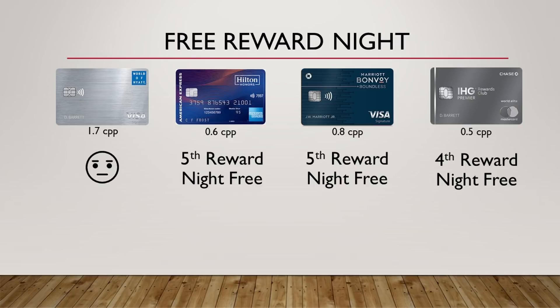The next category is the free reward night — if you stay at the hotel a certain number of nights using reward points, they'll give you a free night. With the Hyatt card, they unfortunately do not have this, though they do at times run promos that offer it. With the Hilton card, you get your fifth reward night free. Same thing with the Marriott card. And with the IHG card, you get the fourth reward night free. I'm going to give this to IHG because it's a little more flexible — I personally don't always stay at a location for more than three or four nights.